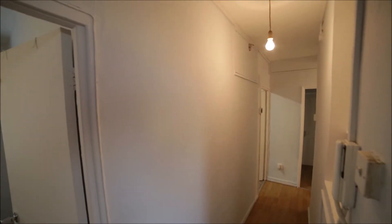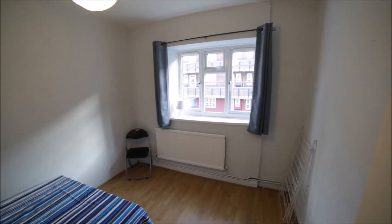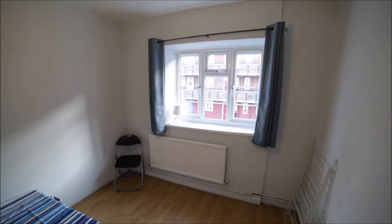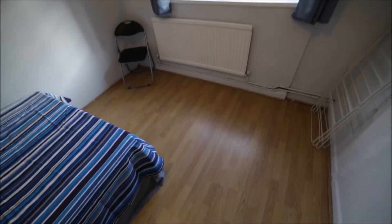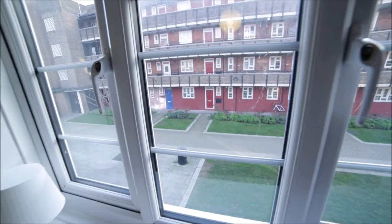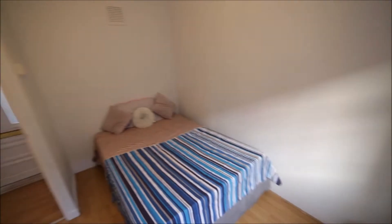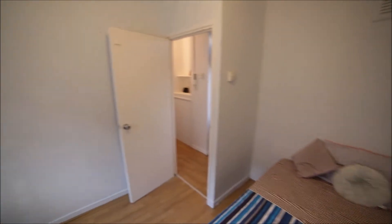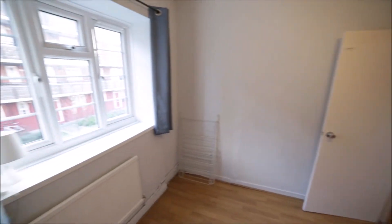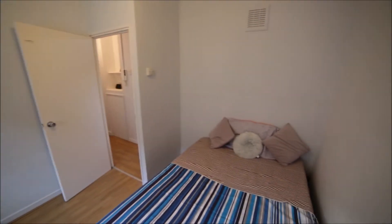So I'm entering the property, I'm in the corridor. The first door to my left in front of the entrance door we have bedroom number one. Bedroom number one is a medium-sized room with wooden floor. We have a double glazed window with the view like this. Here's the radiator, chair, double bed and there will be a wardrobe here as well. Okay so that's bedroom one which is for rent.